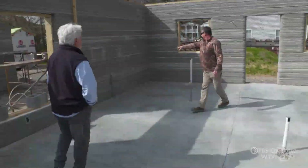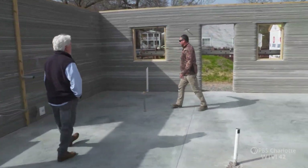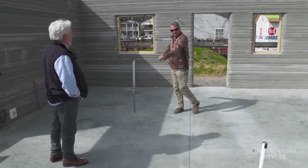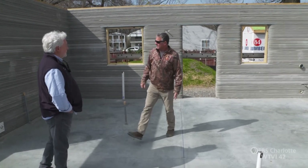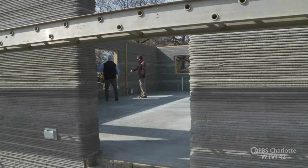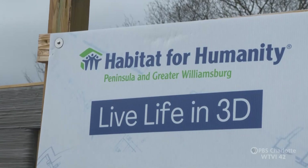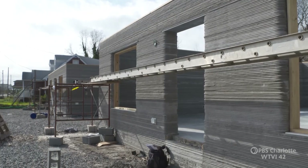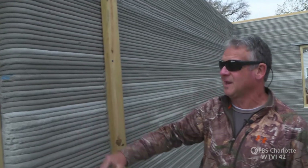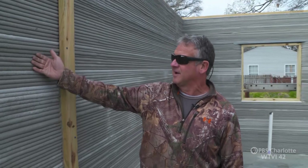You have an L-shaped kitchen that comes around here. The refrigerator is on the end. We have a nice island here. But now he's walking us through something brand new — and when it gets to the windows, it'll actually stop and create the windows itself. A 3D printed house that may just be the home of the future.